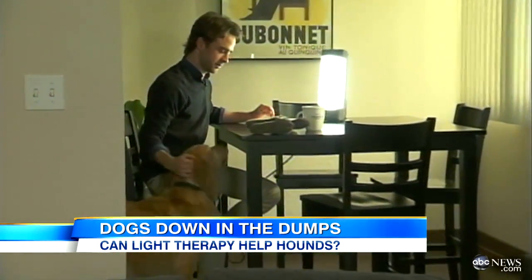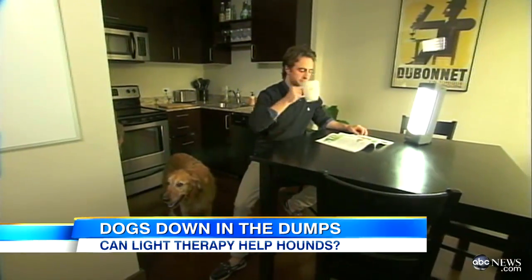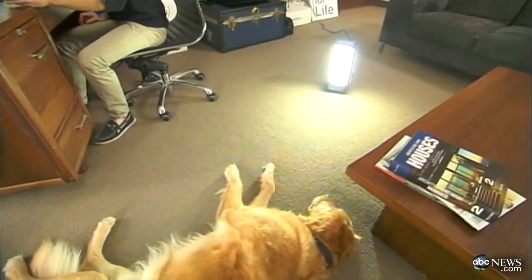But then I heard about the guy who started the company, Max Marvin, who not long ago was suffering from a fierce case of insomnia. Max's doctor told him to use a light box to brighten the gloomy winter days in Portland, Oregon, and it worked. Not only on Max, but also on his golden retriever, Luke.